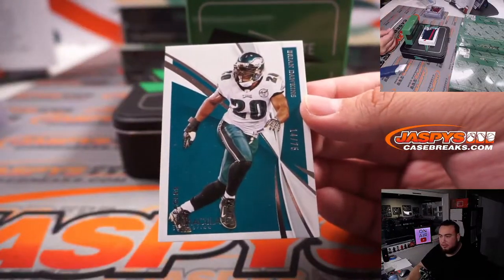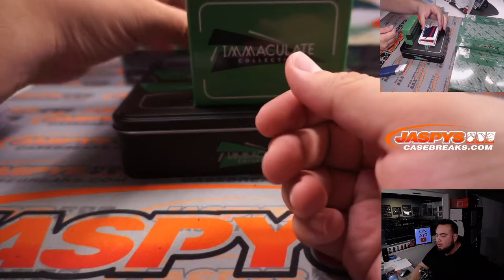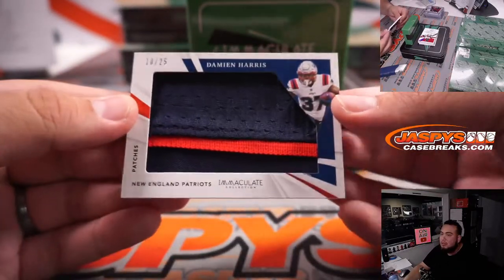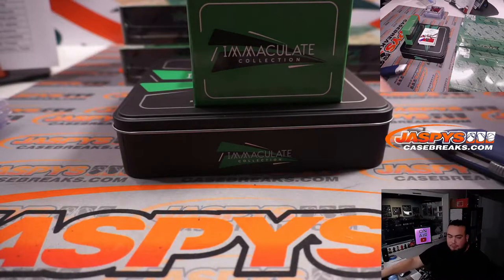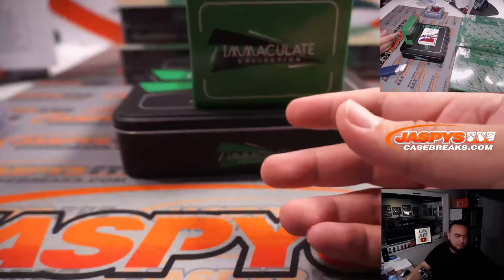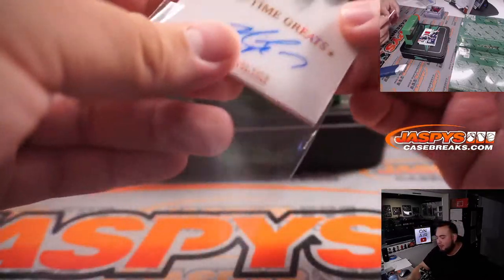We have Weapon X B. Dawkins for the Eagles, 14 out of 75 — that's going to Michael Golder. We have a Jumbo Patch, 10 out of 25, Damian Harris — that is for the Patriots and that's part of the RMB zero, Patriots RMB zero, that is Gregory. Wow, Michael Vick, 10 out of 99 — another one for the Falcons and Brody.